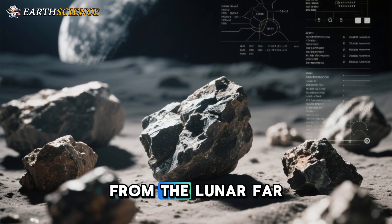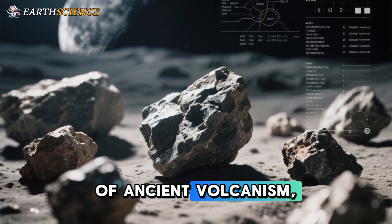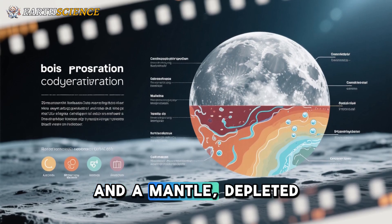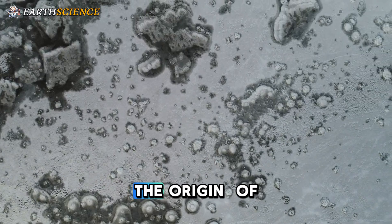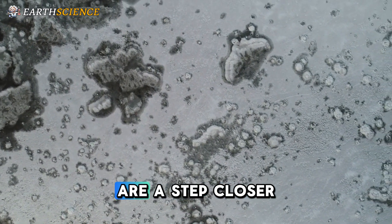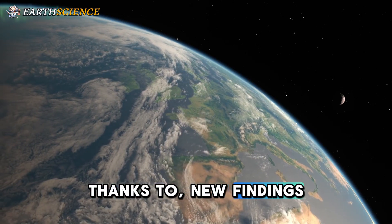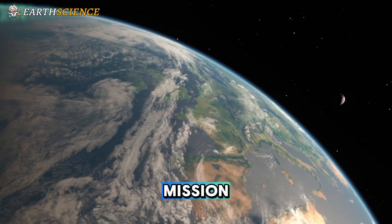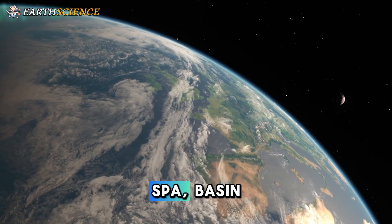Chang'e-6's samples from the lunar far side contain a record of ancient volcanism, magnetism, and a mantle depleted in important elements and water.